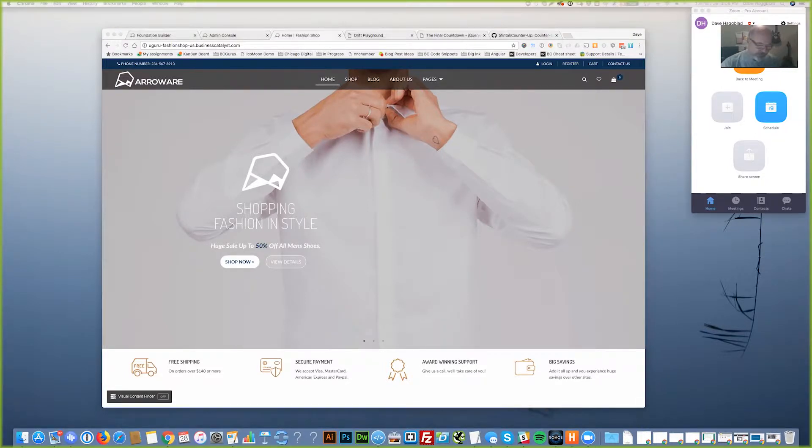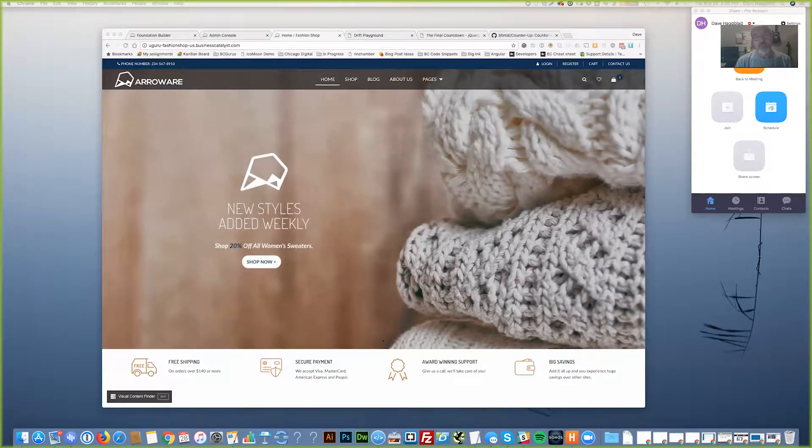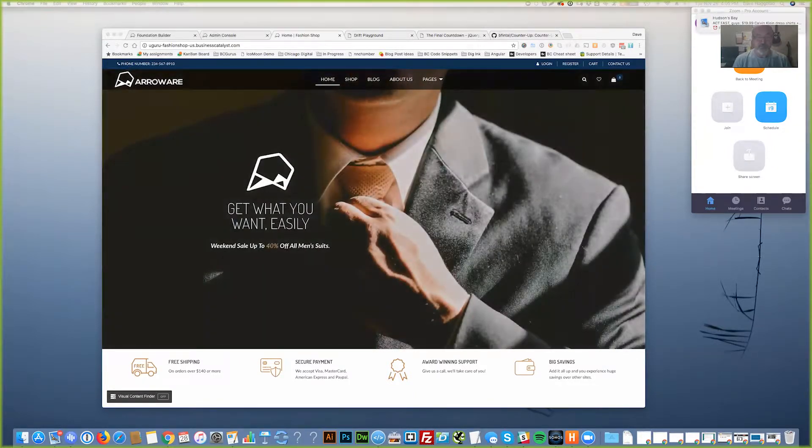We were going to talk about A-B testing, but Mike got called out of the office this week and was not going to be able to attend — he knows quite a bit more about A-B testing than I do. So we decided to defer that. Instead, it came up in conjunction with this e-commerce template release and some of the things I learned building this template, and we thought it's a good time to cover what we learned and the opportunities available.